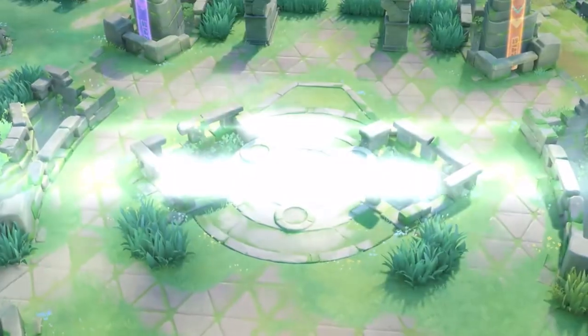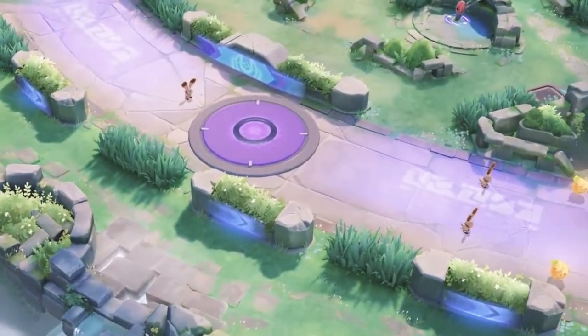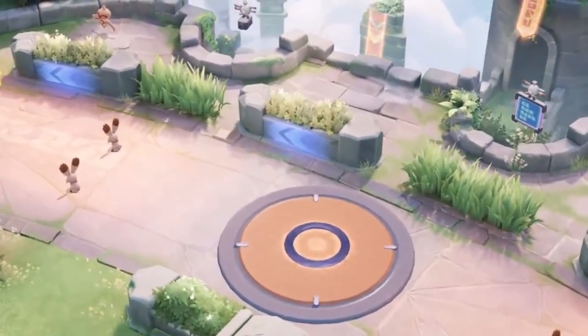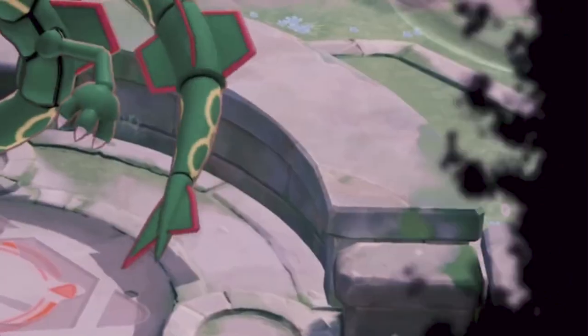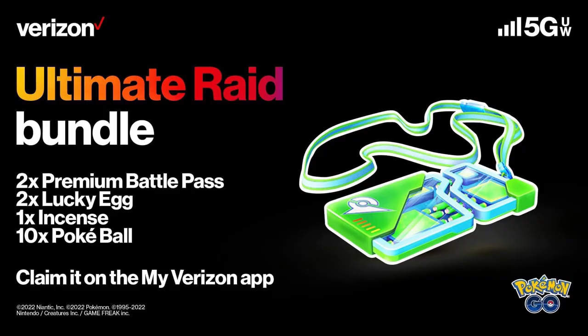Pokémon Unite is also getting a new arena — finally. This one is titled Theia Sky Ruins. At the center of the arena we are featuring Rayquaza, and I'm curious if there will be any weather effects added to the map and how they will affect battle. There are new wild Pokémon to defeat on the map, and either way, even if the layout is very similar to the original map, I'm really just stoked to see something new visually for the game. Also, Pokémon Go players who subscribe to Verizon: go into the My Verizon app — there's a free bundle that includes two premium raid passes, two lucky eggs, one incense, and ten Pokéballs. For technically free, that's really good.